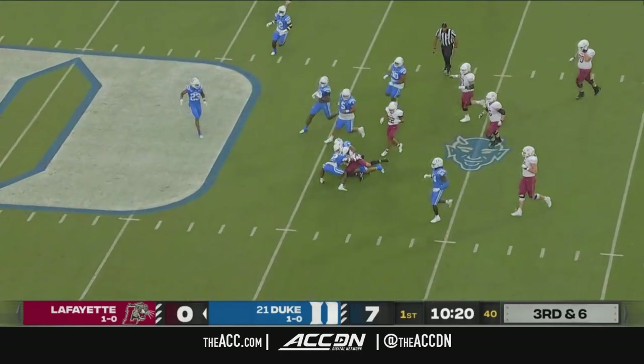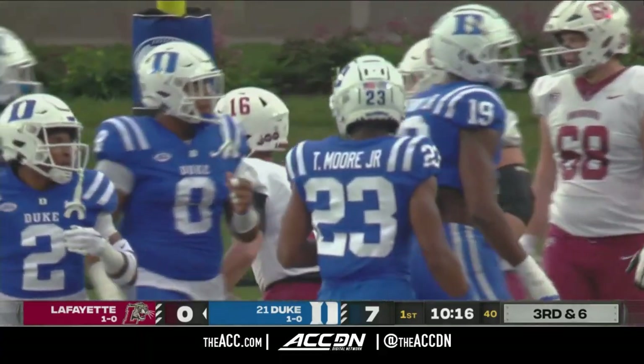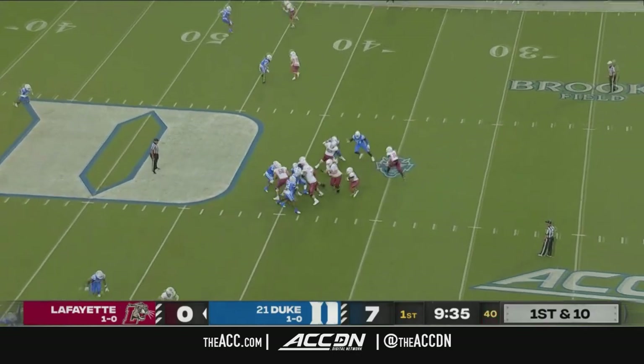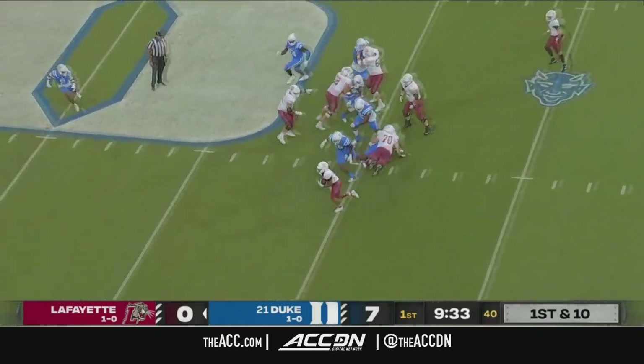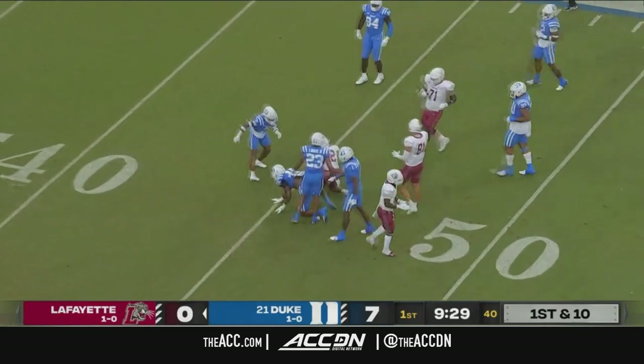DeNobel with the move in the open field. He was able to shake Dorian Mausi. Play clock winding down. This is the approach Lafayette wants to take. Curtis patient. Open field. And that's going to be good for the first down.